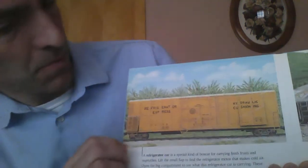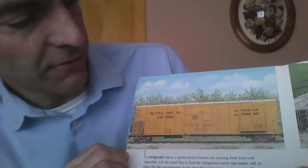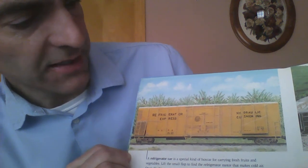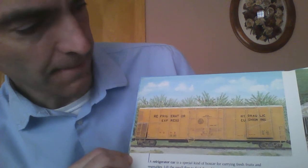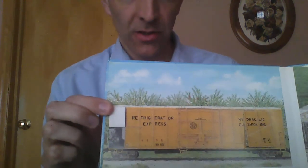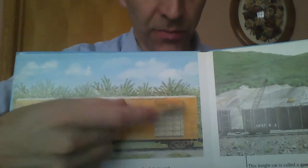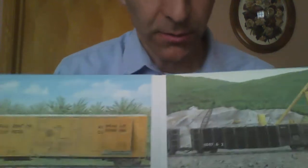There's another type of car. A refrigerator car is a special kind of boxcar for carrying fresh fruits and vegetables. Lift the small flap to find what the refrigerator is carrying today and to find the refrigeration unit at the back of the train. You probably have a refrigerator in your house — this is a train car that has a refrigerator at the back. There you can sort of see the refrigerator unit that keeps things cold and fresh. And in the front, something that my boys love to drink — maybe you do too. Apple juice. Lots of apple juice.